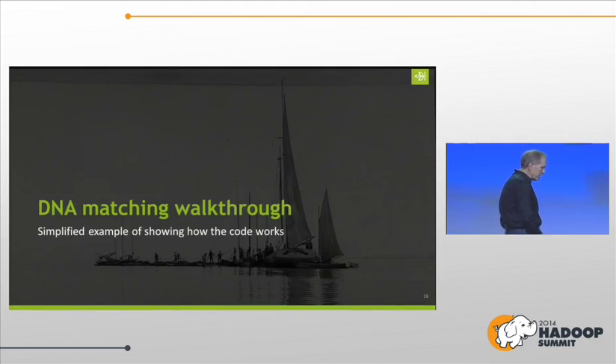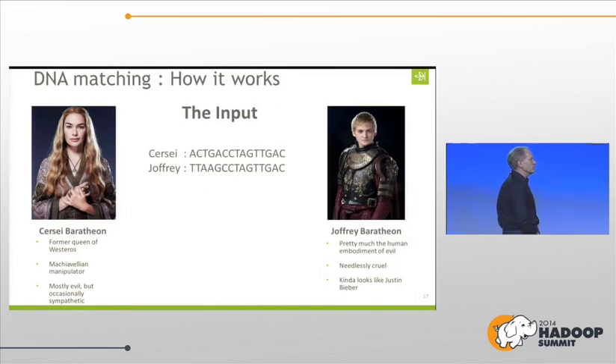Let me take you through a matching walkthrough — a simplified example of how the code works. Any Game of Thrones fans? You'll like this. You have two people, two samples, and you have all the alphabet soup — AT, CGs. For each chromosome, we lay it all out. Then we separate this into words — we break it into 96-character words for all 22 chromosomes.